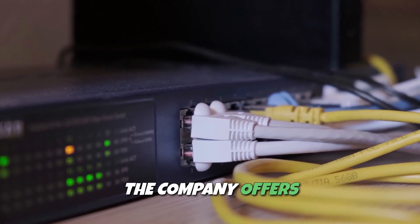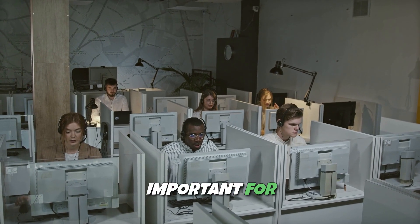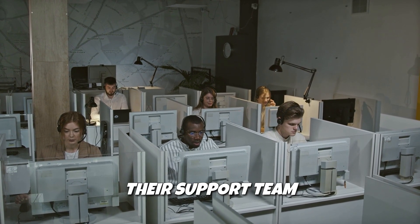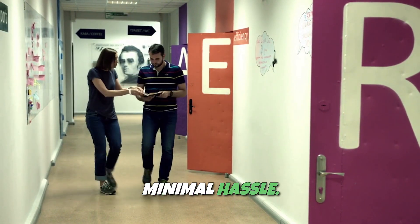The company offers 24/7 customer support via live chat, phone, and tickets, which is incredibly important for addressing issues quickly. Their support team is knowledgeable, ensuring that you can resolve your problems with minimal hassle.